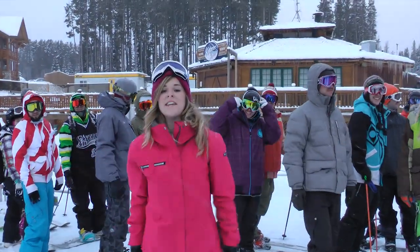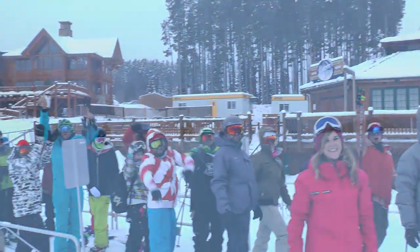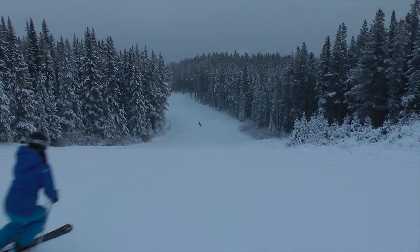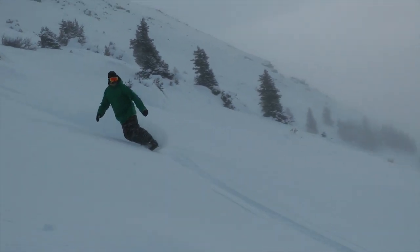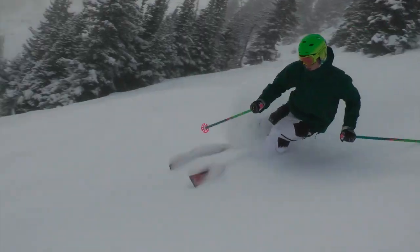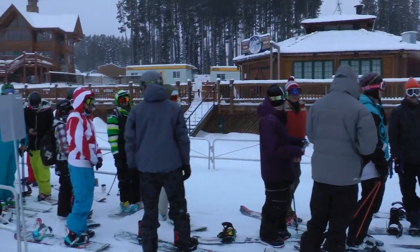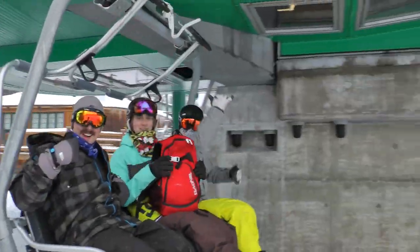Hey guys, we're at the Lake Louise ski area — it's opening day! Is everyone ready to go? Yeah! Always worth celebrating, opening day in the Canadian Rockies at Lake Louise ski area here. Folks have come out, and we got it going a little early too for those early birds who wanted first crack at it. Can't ask for anything better, really.